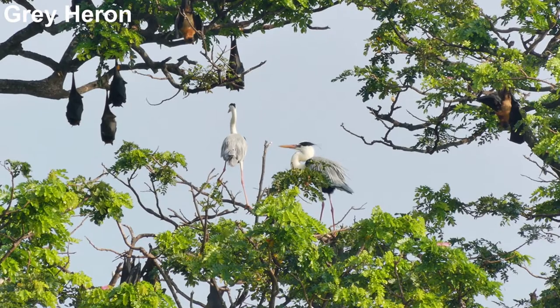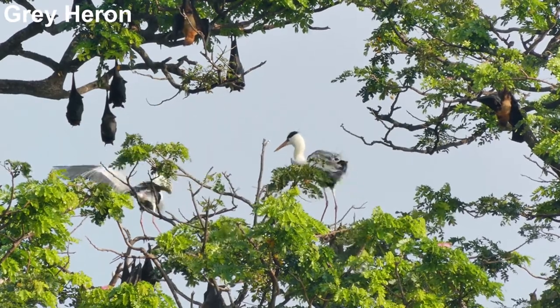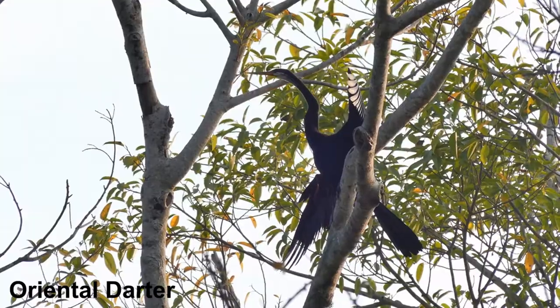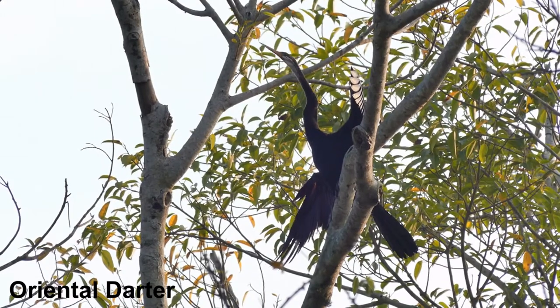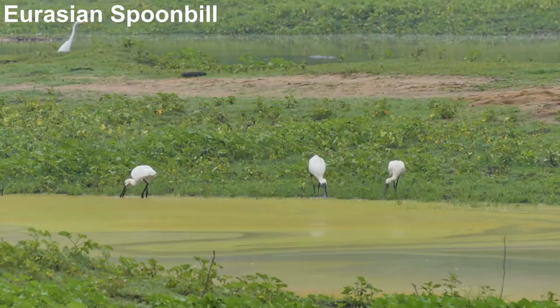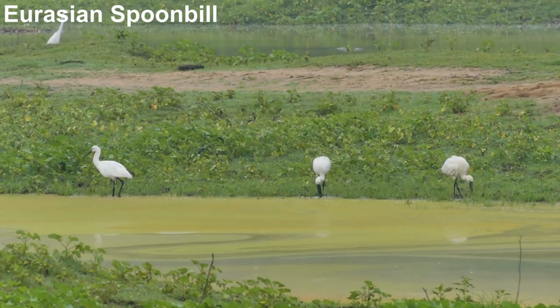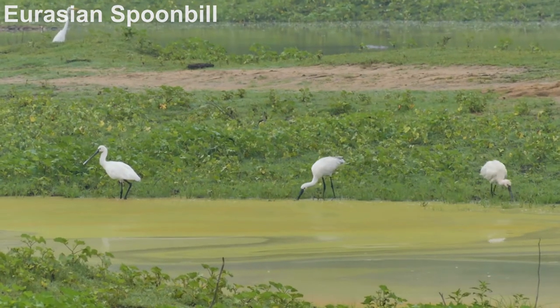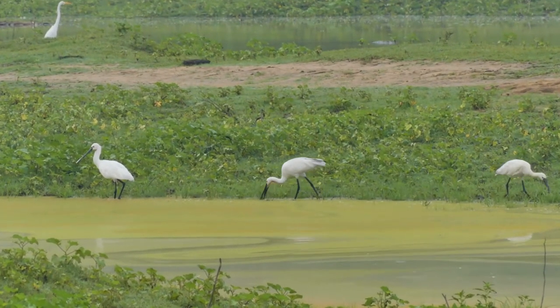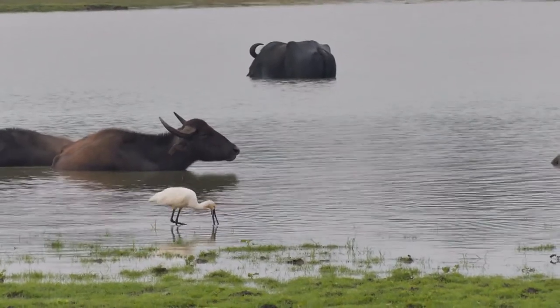I often think how obvious the link between dinosaurs and birds is when watching large water birds like these, particularly this oriental darter with its serpentine neck. Eurasian spoonbill's incredible bill always makes it a fun bird to watch feeding, and this is another species that is fairly plentiful in the wetlands of Tissa Maharama.